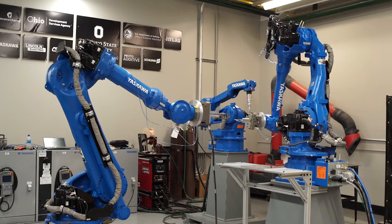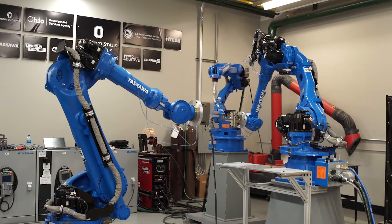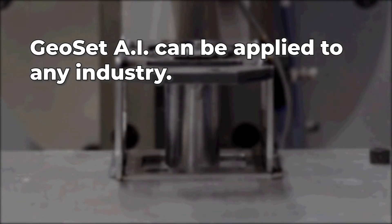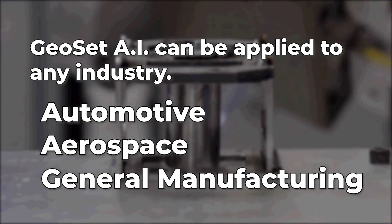With GeoSet AI automated fixtureless manufacturing, reconfigurable manufacturing is here. The system can easily be scaled for nearly any industry, including automotive, aerospace, and general manufacturing.